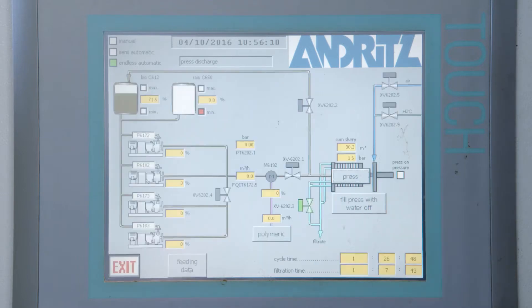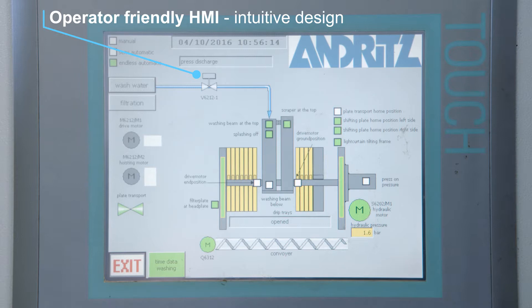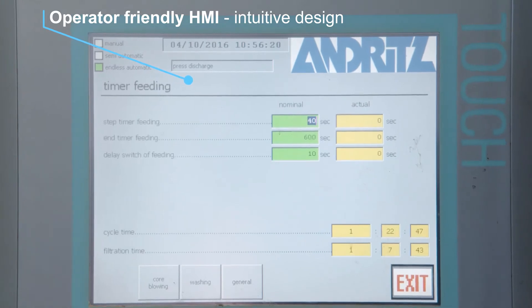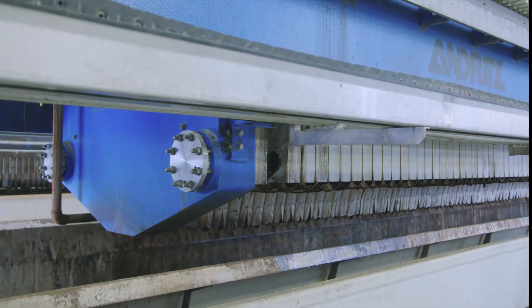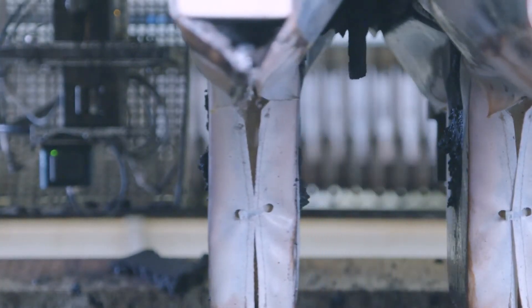After successful filtration, the cake discharge process starts fully automatically. Process parameters can be set and adjusted easily via the user interface. Filter cake discharge begins with the opening of the discharge flaps, and the filter plates move fully automatically through the plate shifter.